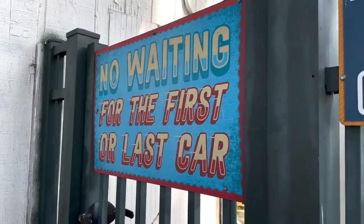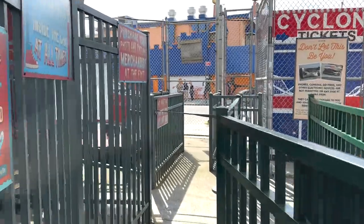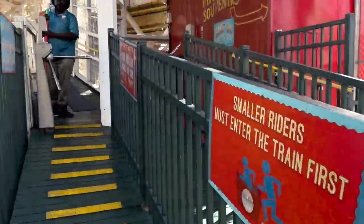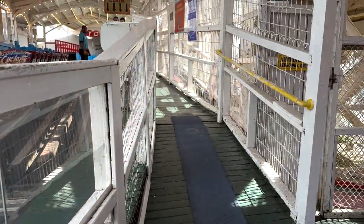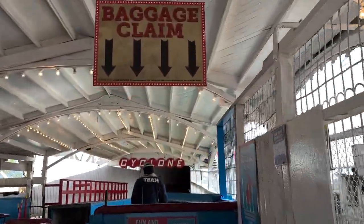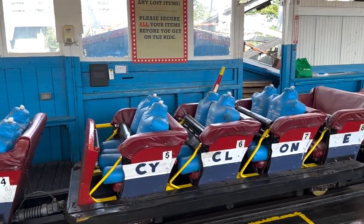No waiting for the first or last car. I cannot stress enough — if you can come in the beginning of the season, come, because the line especially for the Cyclone gets really long during the peak summer season. You've got to leave your bags; everything has to go. Cannot have anything on this ride. But look at it — it is just so classic, so cool. I am so excited!